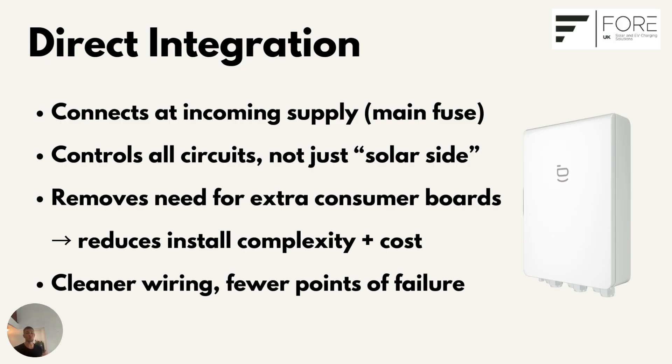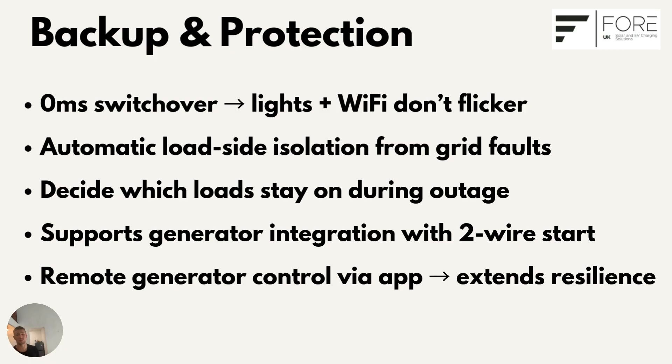The first big feature is backup and protection. When the grid fails, most people are left waiting in the dark. With the SIG Energy Gateway, you don't need to do a thing. It automatically isolates your home and switches to battery and solar in zero milliseconds — an instant changeover. Your lights won't flicker, your Wi-Fi doesn't drop, and your fridge keeps running. It also protects your system from faults and surges on the grid, keeping your kit safe.